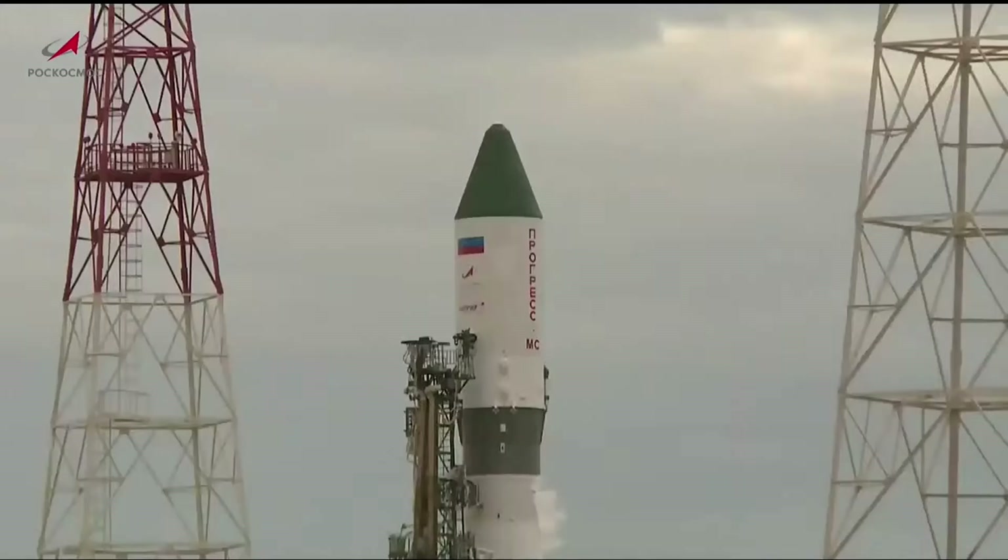At the time of launch, at 10:20 and 18 seconds p.m. Central Time, the International Space Station will be flying 260 miles just north of the border of Egypt and Sudan.